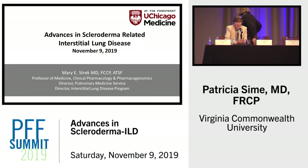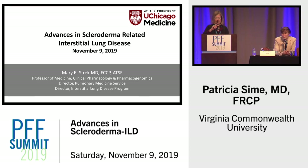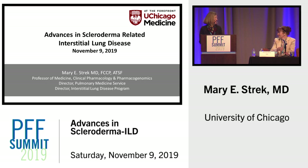It's a pleasure to introduce my co-chair, Mary Streit from the University of Chicago, where she has made many contributions to the care and understanding of patients with a variety of interstitial diseases. She's going to give us an update on advances in the therapy for scleroderma. Thank you.